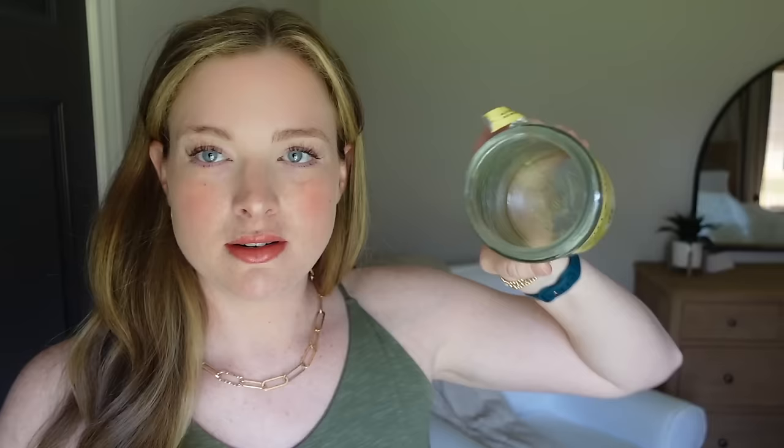I only have one food item this month, but it's so good that I only need one. This is the Sweet Aloha raw and organic honey, made in Hawaii. A friend of mine went to Hawaii and brought it back as a gift, which was super sweet. I have never finished a jar of honey so fast — this is the most delicious honey I absolutely love it. You can buy it online and I'll link it below. I've been putting a spoonful in my coffee every morning, and between Nora eating spoonfuls of it and putting honey on toast for the kids, we just devoured it.